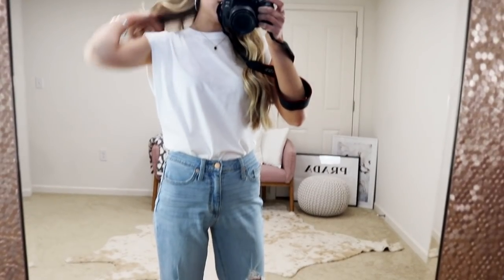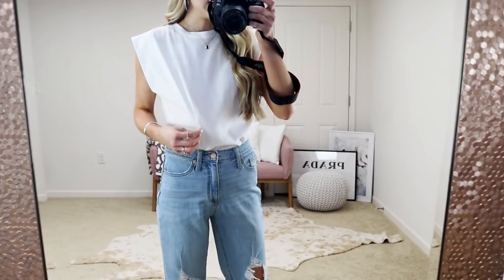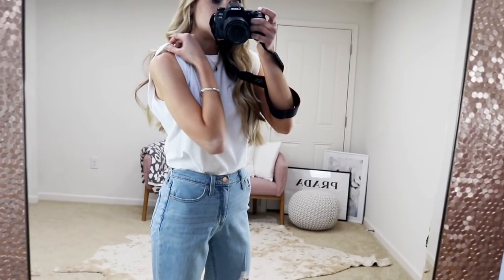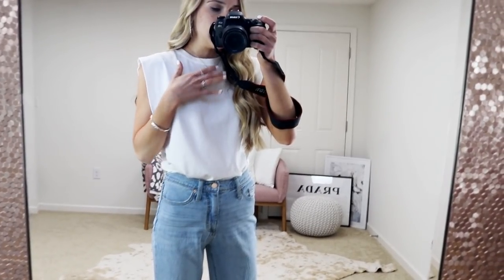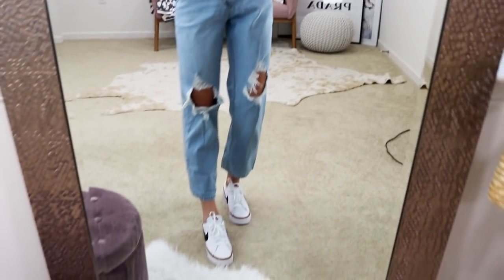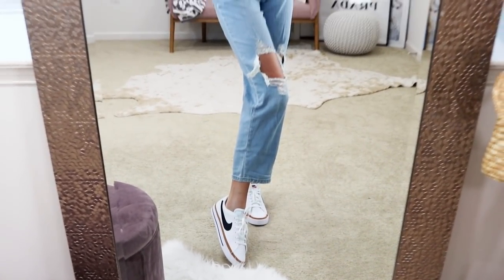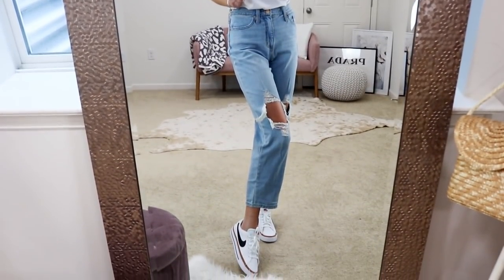These jeans are such a good look-for-less compared to more expensive brands like Goldie and others that go upwards of $200. I love them paired with this sleeveless puff-sleeve T-shirt — it's $10 and also a great designer look-for-less. It has some extra fabric that makes it stick out slightly, and I got my true-to-size extra small. I completed the look with little white sneakers that have been a bestseller — so comfortable, run true to size, and complement this look so well.